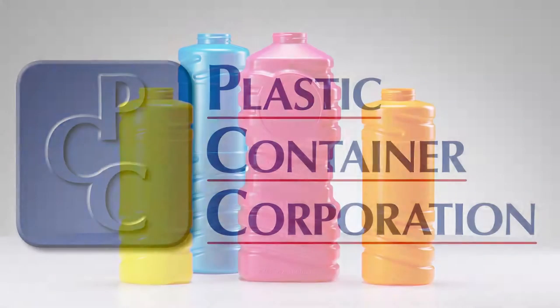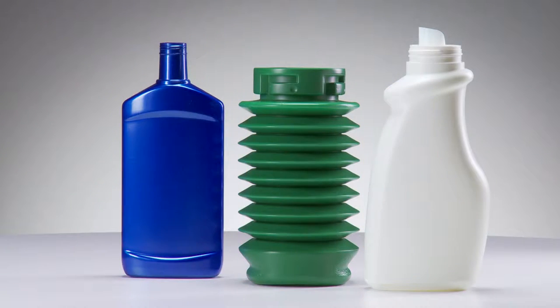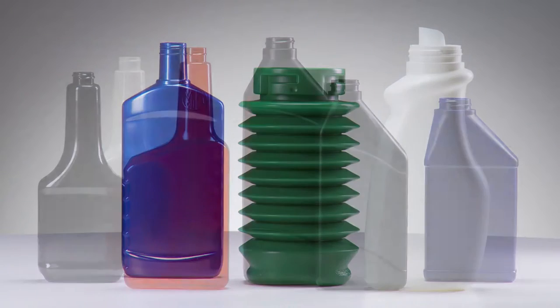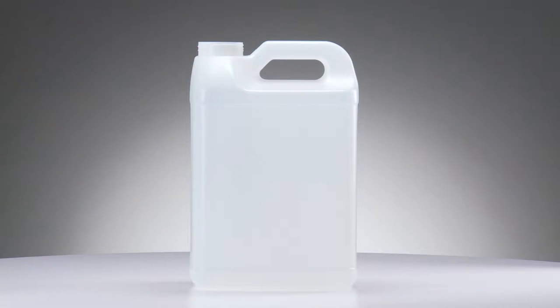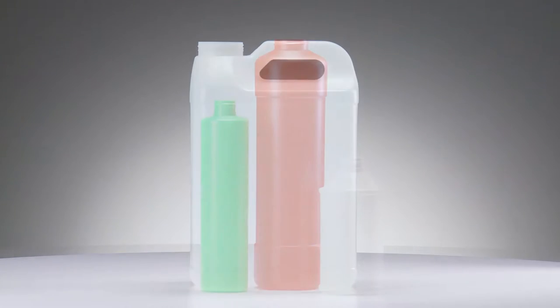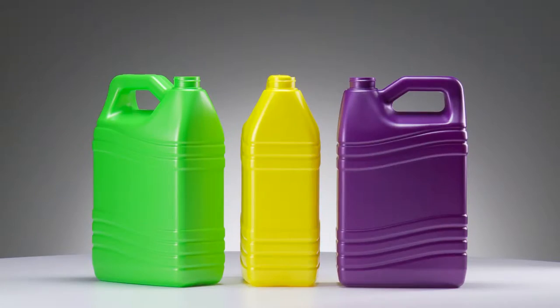Plastic Container Corporation manufactures extrusion blow molded plastic bottles for the health and beauty, lawn care, automotive appearance and additive, and household chemical markets. We produce bottles from common extrusion blow molding materials including polyethylene and PVC.